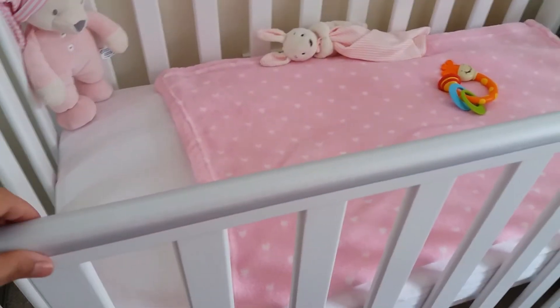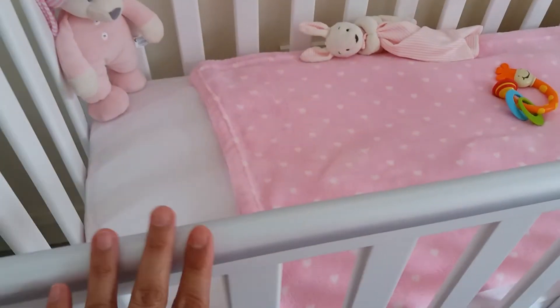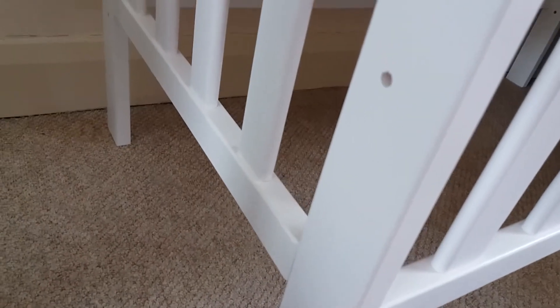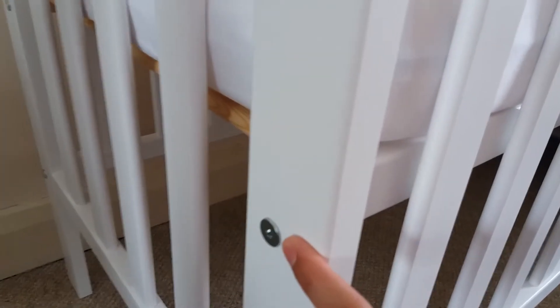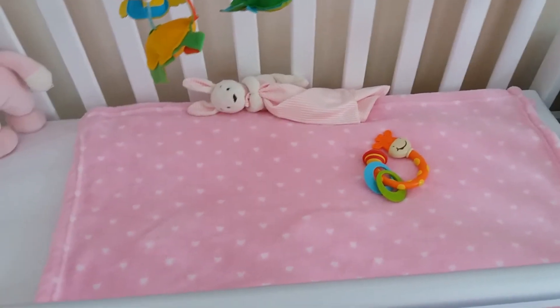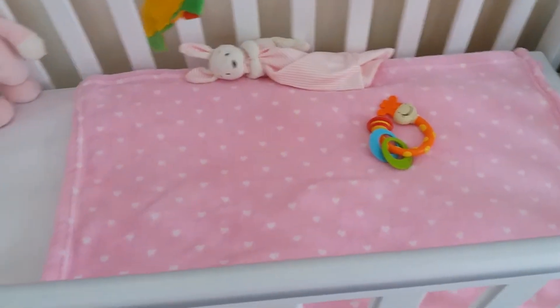Over here you can see it's got a teether on the railing in case your baby wants to bite on the cot. And if you can see here at the bottom, there are three height levels for the bed, so as your baby grows you can adjust it down. At the moment, because our baby is pretty young, we have it at the highest level so it'll be easier to put her in and out. She's still pretty young and doesn't stand up yet, just lying down all the time.